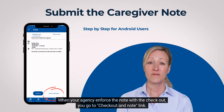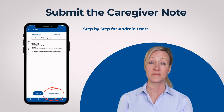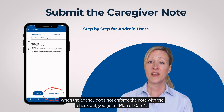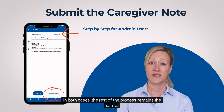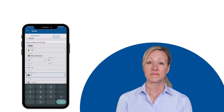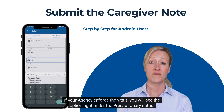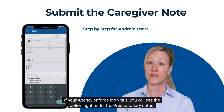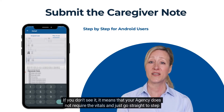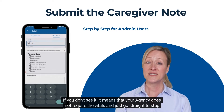When your agency enforces the note with the checkout, you go to plan of care. In both cases, the rest of the process remains the same. Step 4: Fill out the vitals. If your agency enforces the vitals, you will see the option right under the precautionary notes. If you don't see it, it means your agency does not require vitals — just go straight to step 5.